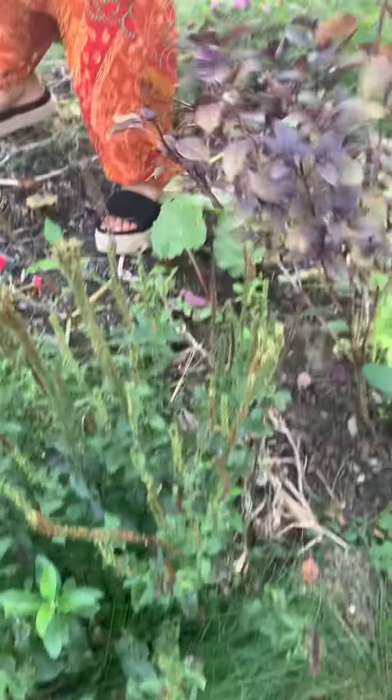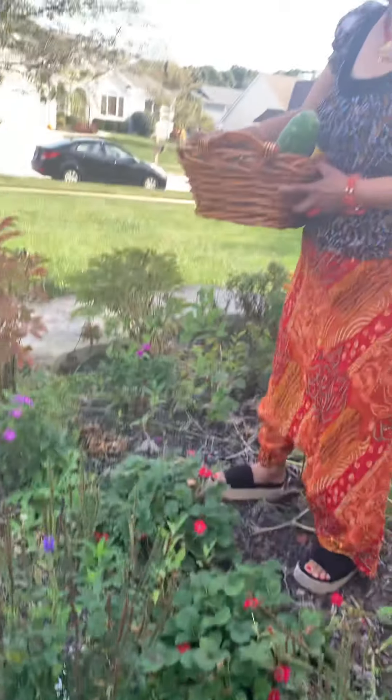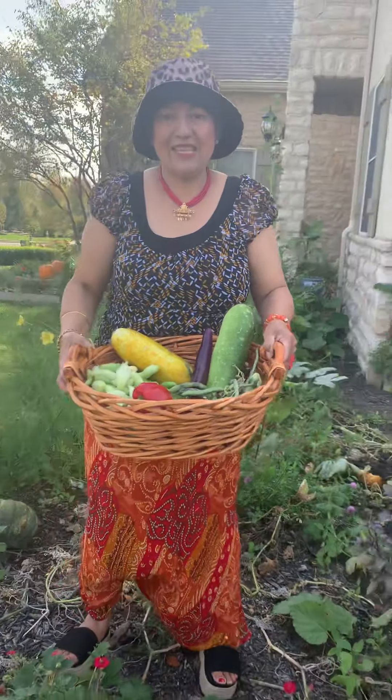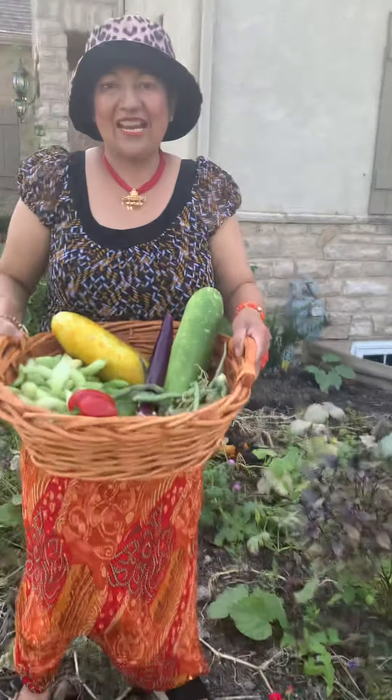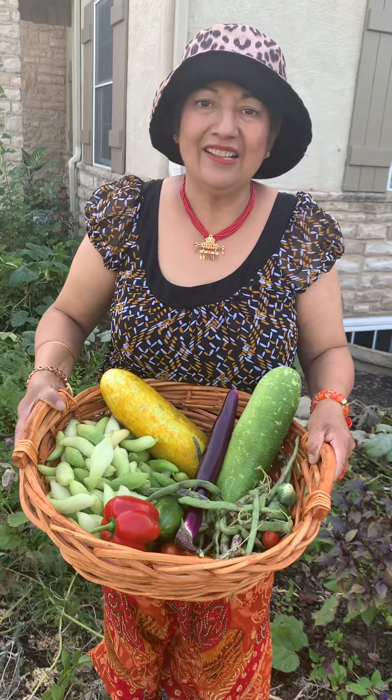I might take my basil inside too because it's doing really good. These are strawberry plants. Thank you for watching my YouTube — it doesn't take much space to make your own organic garden. Enjoy! Happy Dashami to you all, thank you.